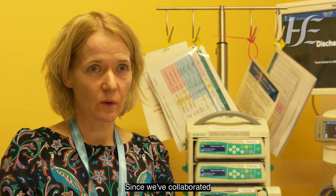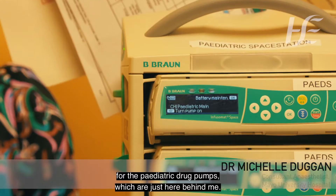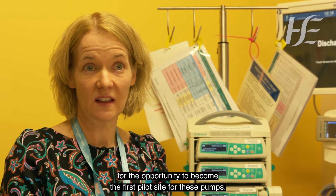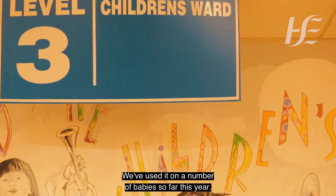Since we've collaborated with Children's Health Ireland we have become the first pilot site for the pediatric drug pumps, which are just here behind me. We're very grateful to Crumlin for the opportunity to become the first pilot site for these pumps and it has really worked out very well — we've used it on a number of babies so far this year.